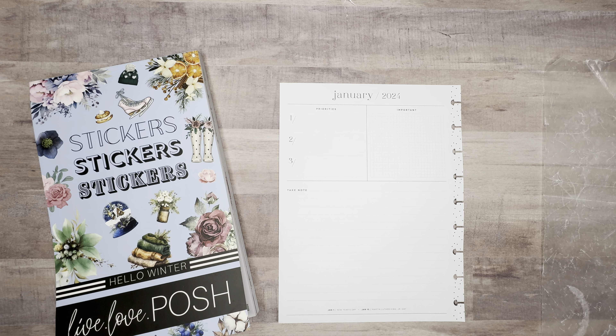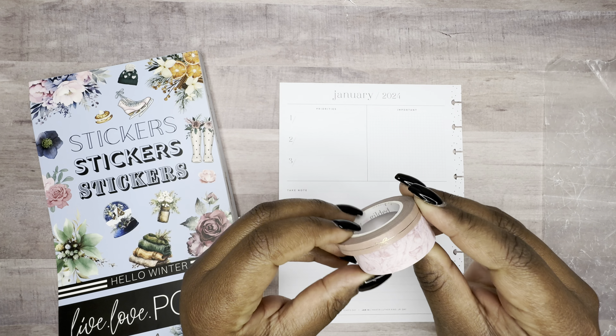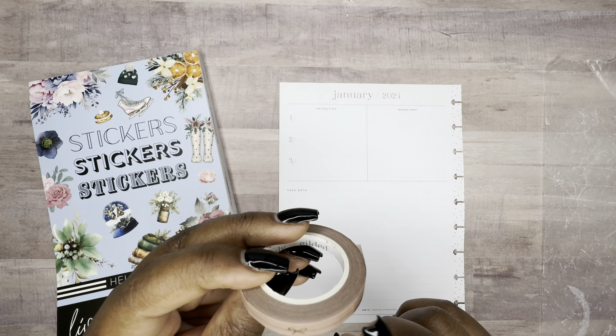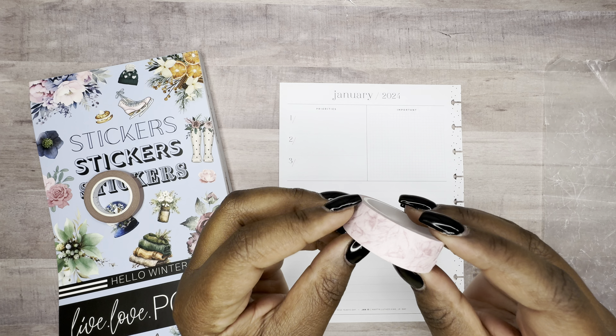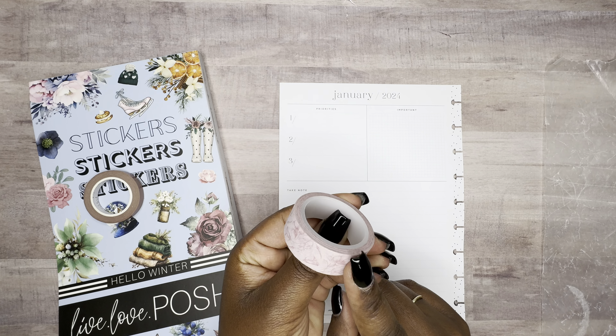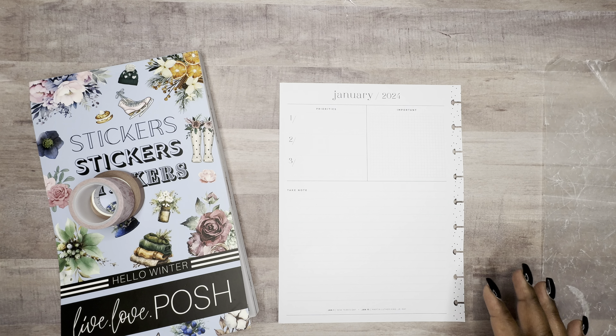And for the star of the show, I have some washi here. I have some Simply Gilded washi - it's kind of like a mauve color, kind of rose gold. And then this one - I want to say this is Happy Planner washi, I can't remember if it's Happy Planner or from Michael's, but I want to say Happy Planner. So we're going to go ahead and get started.